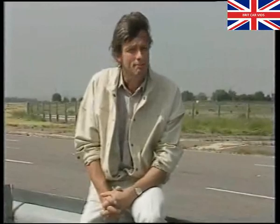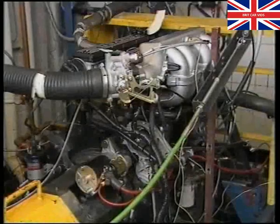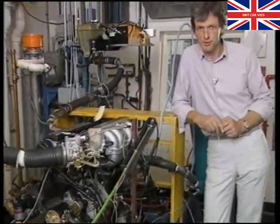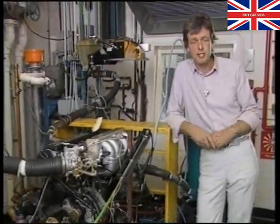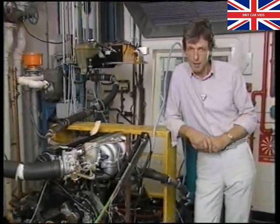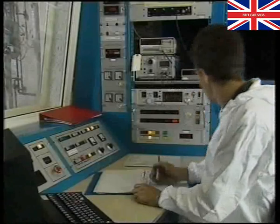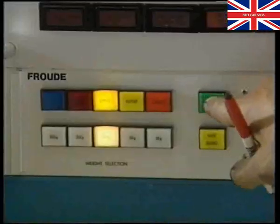Every component and system is thoroughly checked: suspension, gearboxes, brakes, body, and above all the engines. This is where the 2.5-litre V6 engine, which powers the 825i and Stirling models, was tested to assess durability, economy, and power. As any engineer here at Gaydon will tell you, the V6 engine has superb performance all round.